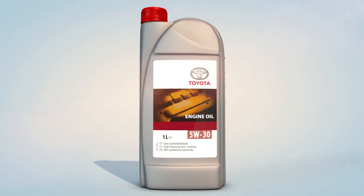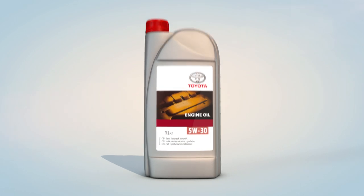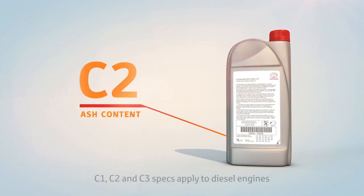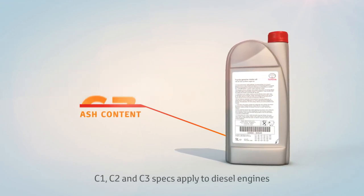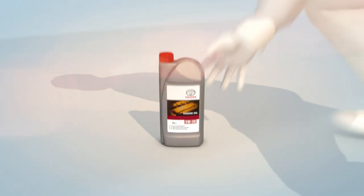It's also important to use the right specification of oil. The spec isn't usually displayed as prominently as viscosity on the packaging, but it's just as vital if you want to keep your engine running properly. The letters C1, C2 and C3 refer to the ash content of the oil and its effect on the car's fuel economy. Check these letters against the engine spec in your handbook.